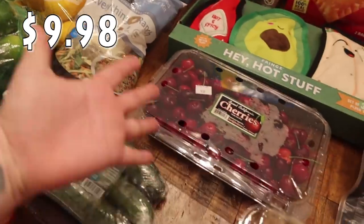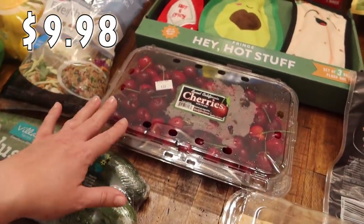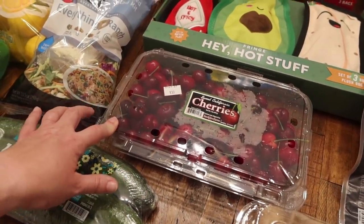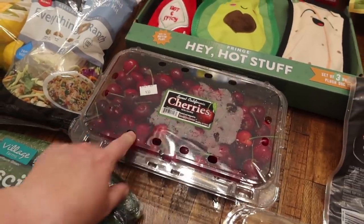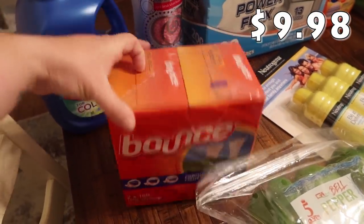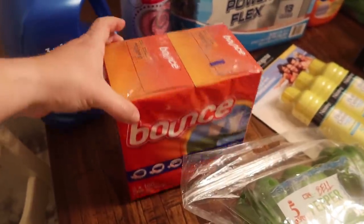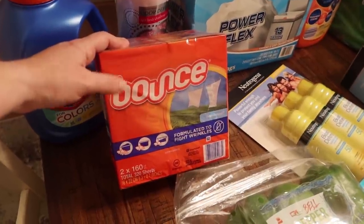It is cherry season! Not everybody in the house loves cherries, but Pearl could definitely do some damage to this. I enjoy cherries too, and so does Paige. I went ahead and got the cherries and I'm looking forward to pitting and snacking on them over the next few days.